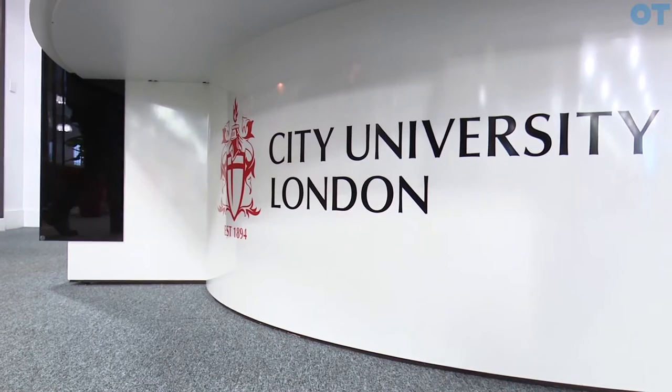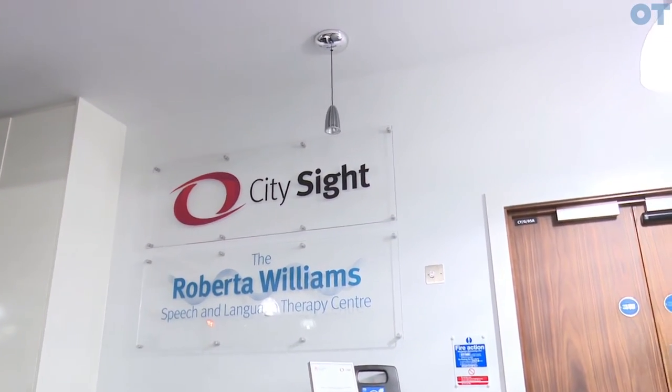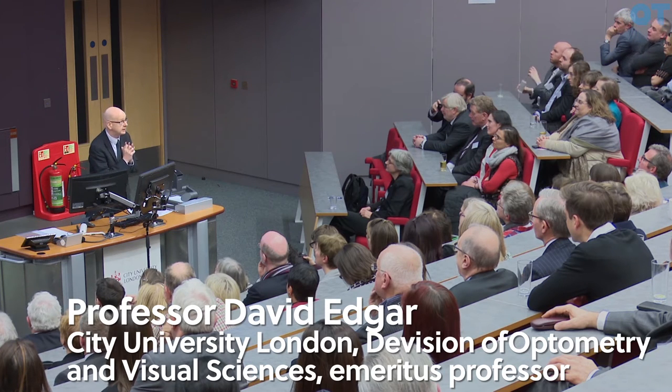Today we are opening our City Site clinic. It's a clinic designed to see patients who have visual problems, but most particularly to train our students at the highest level. We've got outstanding equipment and superb facilities which mirror what you might find anywhere. In fact, it's probably the best in the UK.